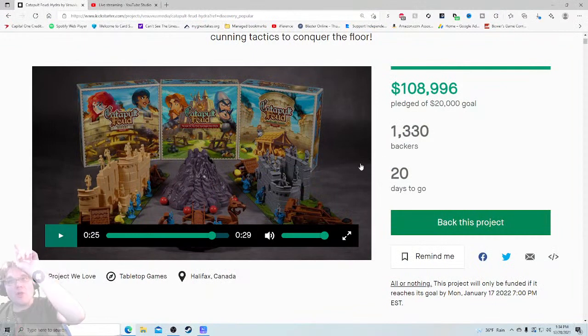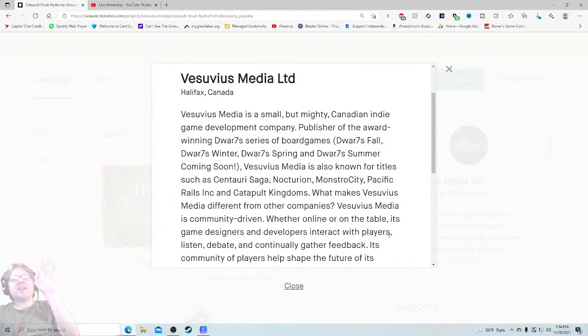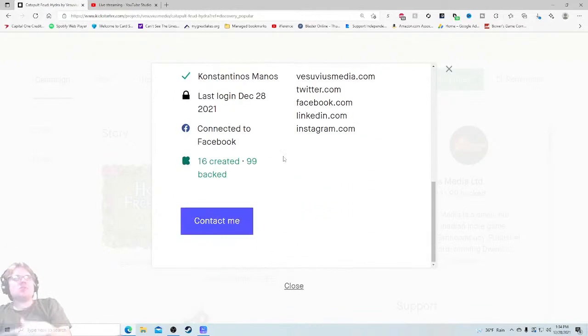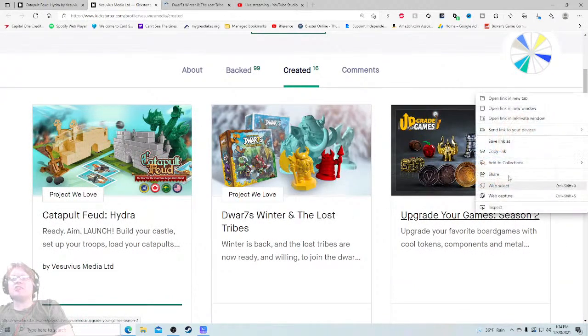That being said, 108,000 dollars and 1,300 backers — they are still crushing it right now. Vesuvius Media Limited is a small but mighty Canadian publisher of the award-winning Dwarves series. I think I've done another Kickstarter critique on them — Satori Saga, Nocturne. They're going over all the different stuff they've done before. So 'can you do it' — I feel comfortable already.